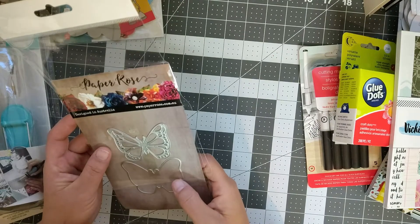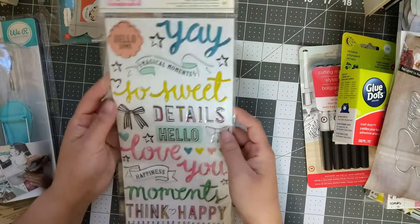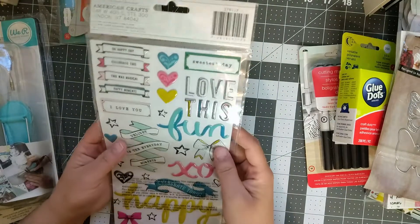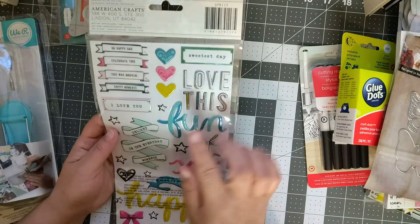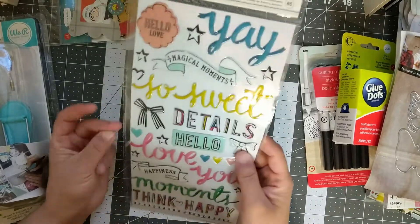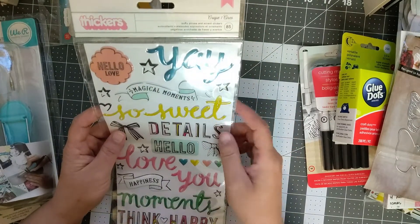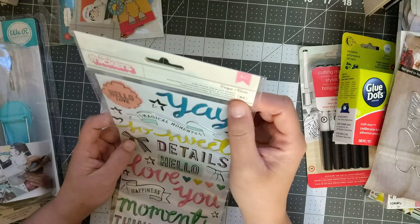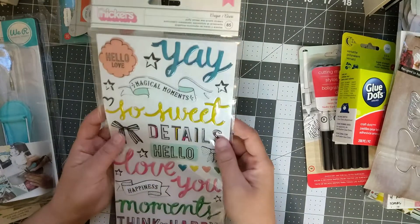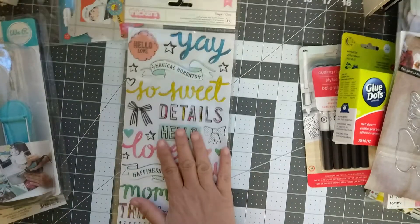Next I got this — and I've told you guys before that I am title-challenged, so anything with phrases I love because I can get my title done right away. This is Thickers by American Craft with phrases and other images. I'm thinking maybe three to four dollars for that.